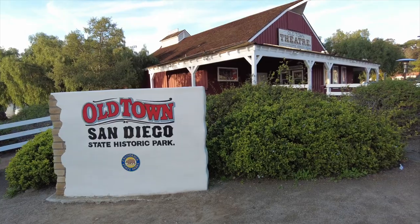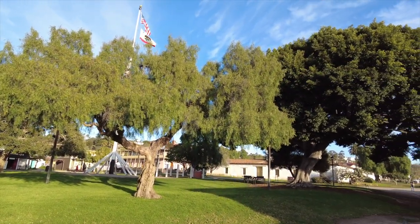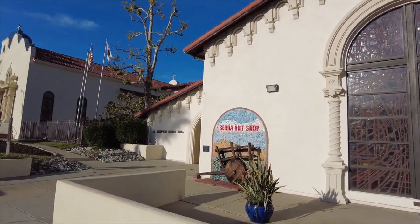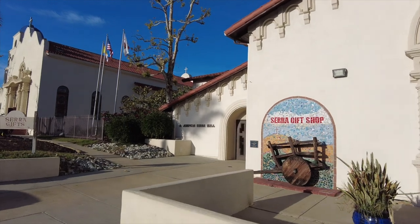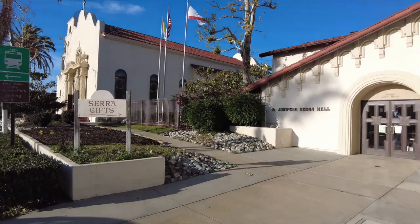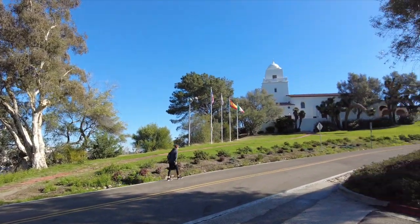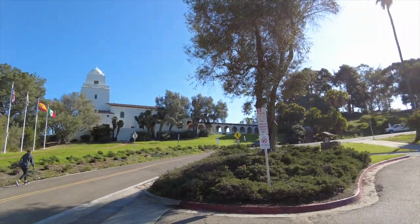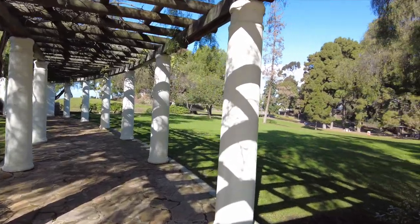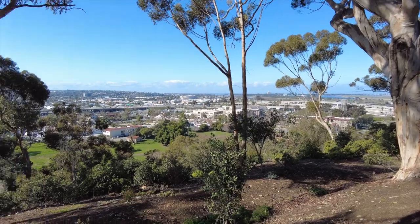Old Town San Diego is called the birthplace of California because in 1769, Father Junipero Serra, a Spanish Roman Catholic priest and missionary, established the first permanent European settlements in California. He built the first of the 21 missions that anchored the development of California for Spain. The mission was originally built next to the Spanish fort called the Presidio, located atop a hill overlooking Old Town.